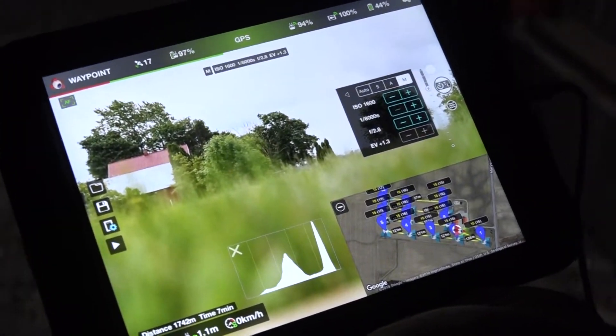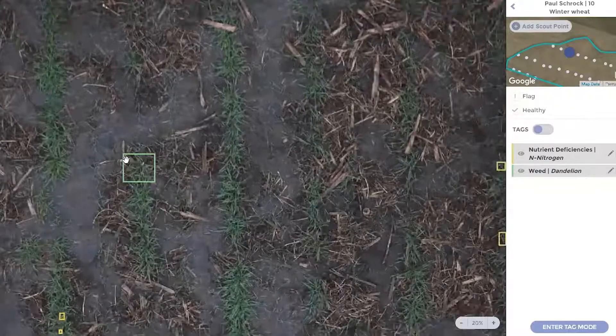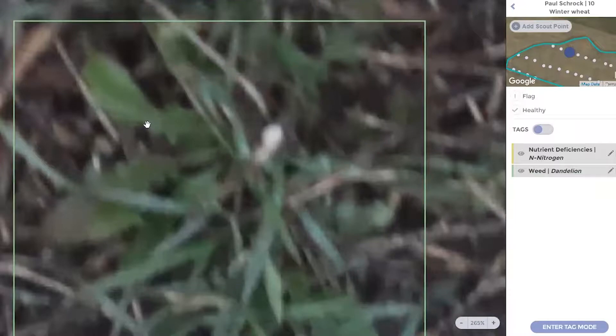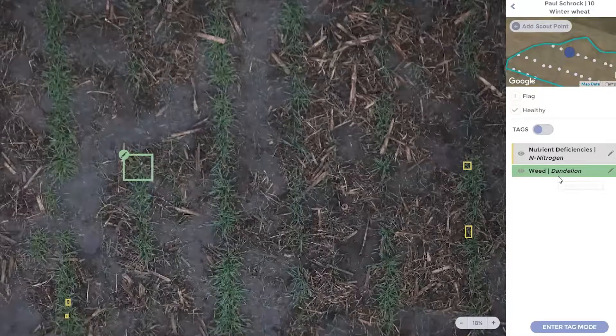Outside of plant stand emergence, we're doing things like weed scouting — for post-emergence applications to determine if you need to apply herbicide or not. The drone collects the images and then processes that information through the software, and the artificial intelligence can actually identify and